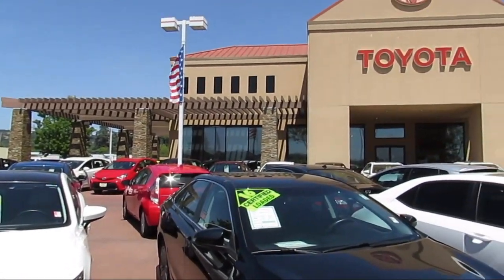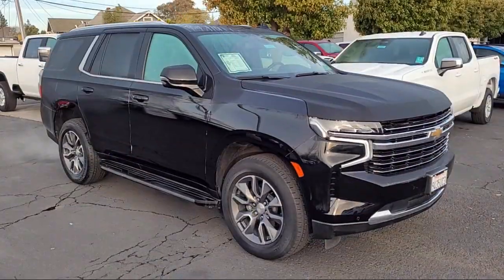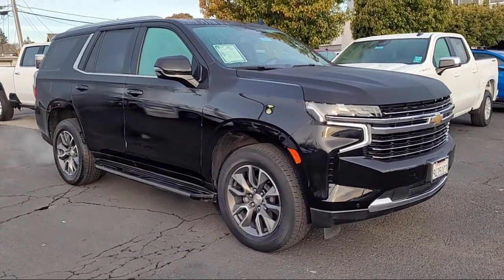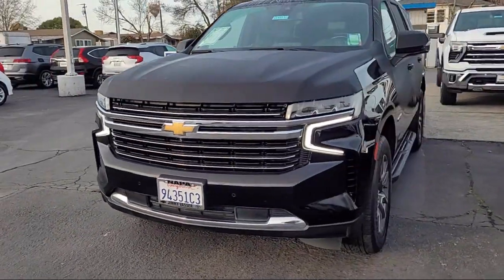Welcome to Jimmy Vasser Toyota, family owned since 1998. Here's a look at one of our great vehicles that comes equipped with OnStar and Chevrolet Connect emergency communication system.